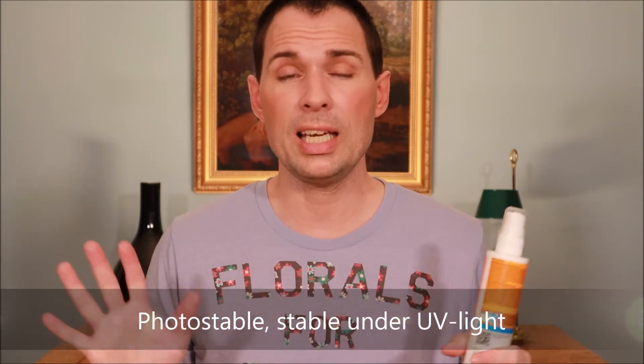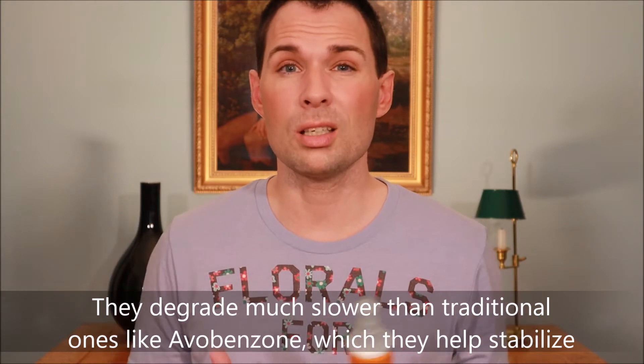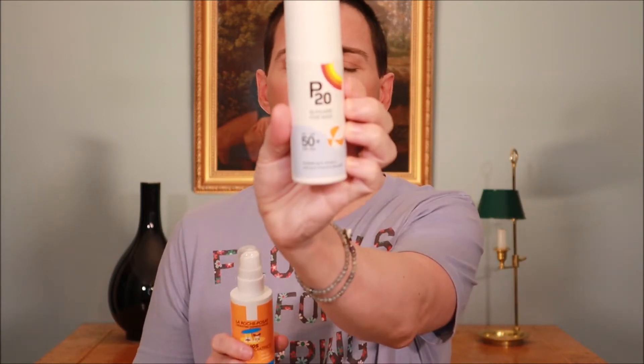Looking at the ingredients list, both of them contain some of these new UV filters. What these UV filters do is that they are much more photo-stable, so basically you can put them on once a day and in theory they should last all day. They also help stabilize older forms of UVA filters like Avobenzone, which is not stable in sunlight. With older filters you'd need to reapply during the day, whereas with these products one application per day should suffice — at least in theory.